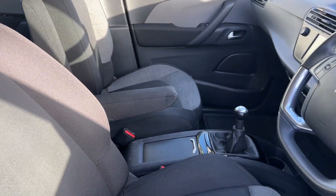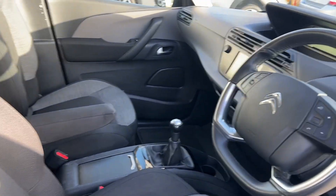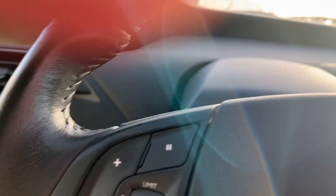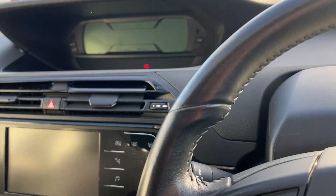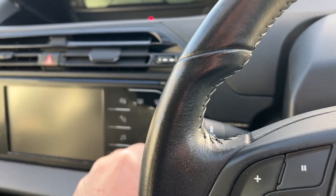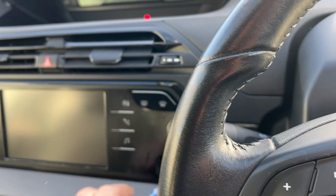Citroën are renowned for their probably more comfortable, softer ride. So if that's what you're looking for, this could be the car for you. This car is also priced under £9,000. So if you're looking for a bargain family car, this could be the car for you.